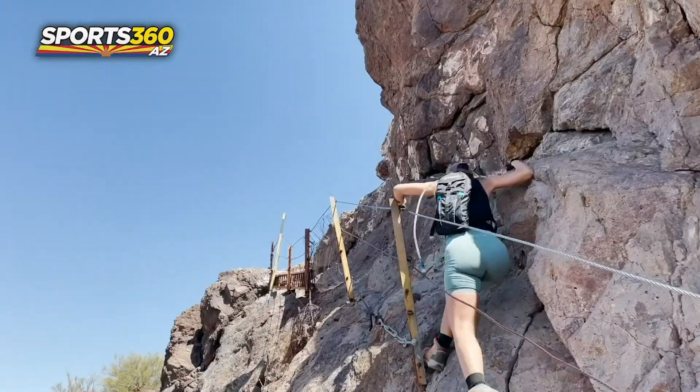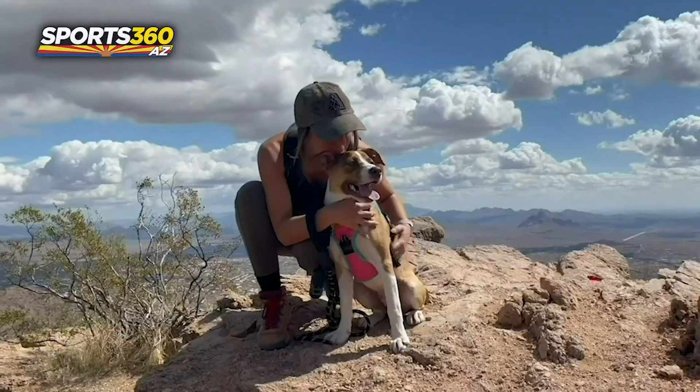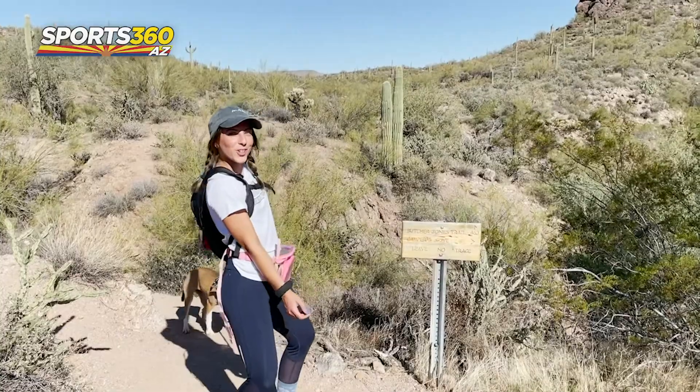Hey everyone, welcome to On The Rocks. I'm your trail guide, Claudia Faust. Every week I'll take you on a new adventure as I check hikes, waterfalls, and other outdoor activities off my Arizona bucket list.